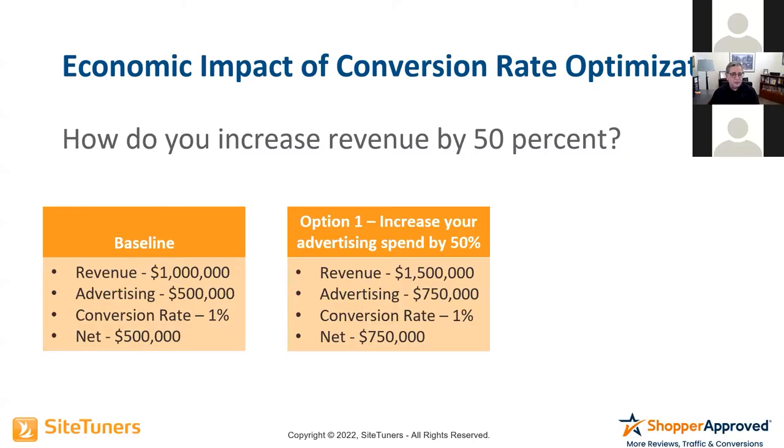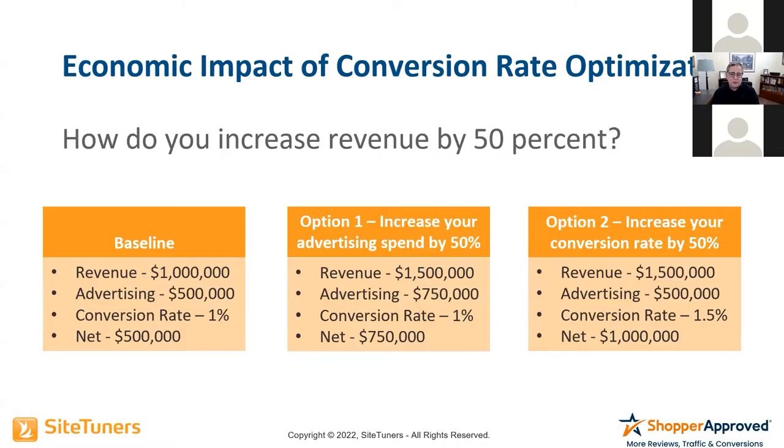However, if you subscribe to the DJ and Marty School of Marketing and increase your conversion rate by 50%, your conversion rate goes to 1.5%, revenue becomes $1.5 million, and advertising stays the same at $500,000 — so your net would be $1 million. Conversion rate optimization means you wind up saving that extra $250,000 month in and month out, which is $3 million a year — which increases your net not by $3 million but by $6 million, because you had less costs.